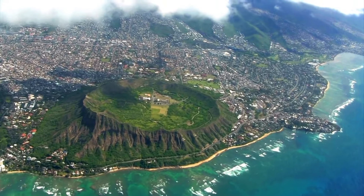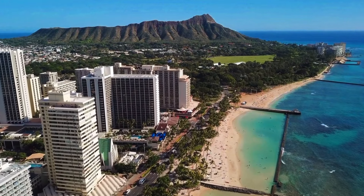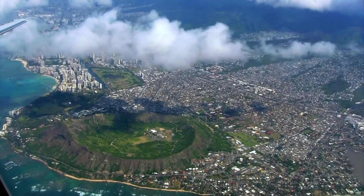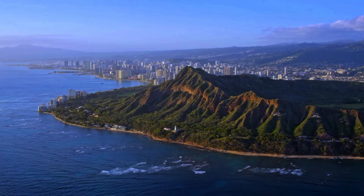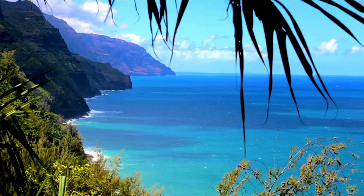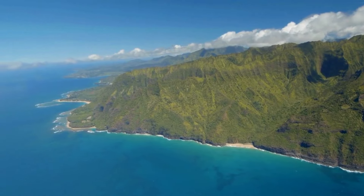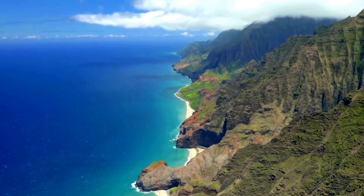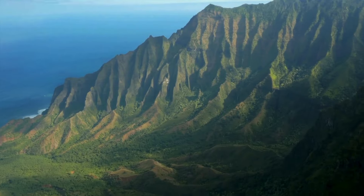First up is Diamond Head State Monument in Oahu — a volcanic mountain formed over 300,000 years ago, named after the calcite crystals found on its inner slopes. It's a bit of a thigh burner, but the view from the top is worth every step. Now buckle up for Na Pali Coast State Park: breathtaking cliffs, heartwarming waterfalls, and hidden secluded beaches. The Kalalau Trail is like a VIP pass to this coastal heaven.